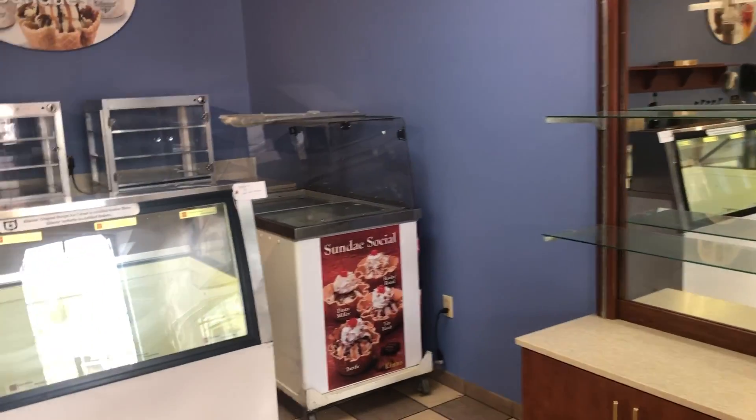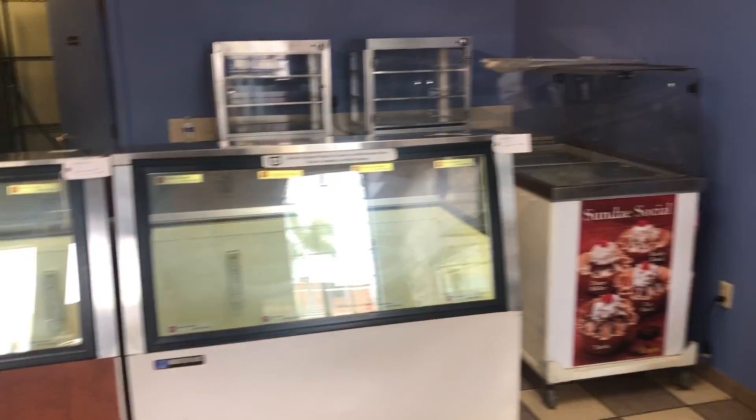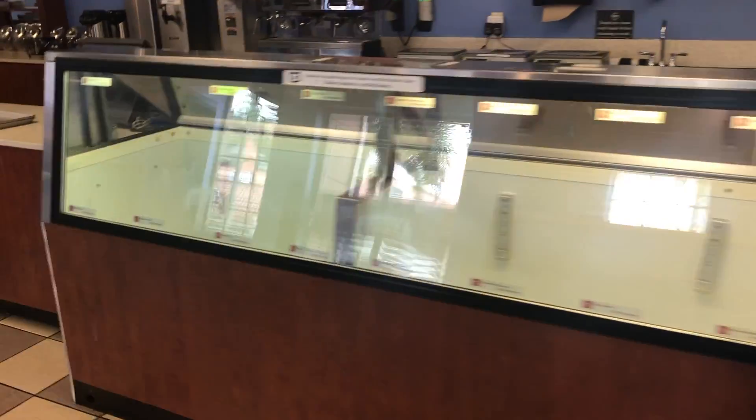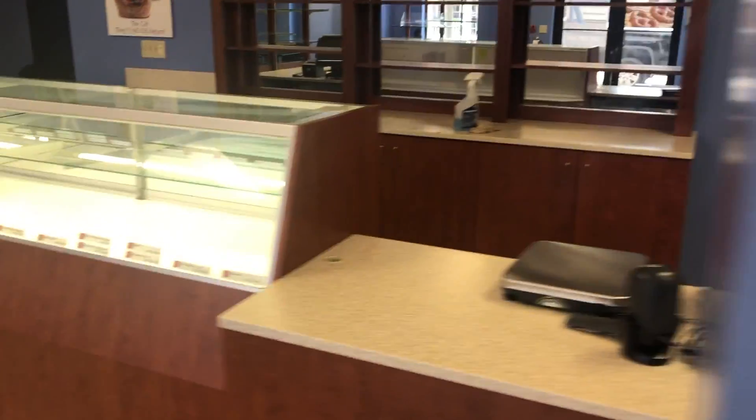Master-built stand-alone freezers, ice cream freezers, double freezers — two of those. All cabinets, display cases, all signage, more display cases.